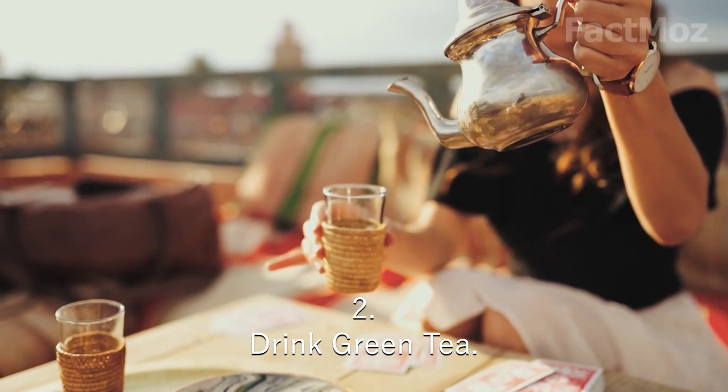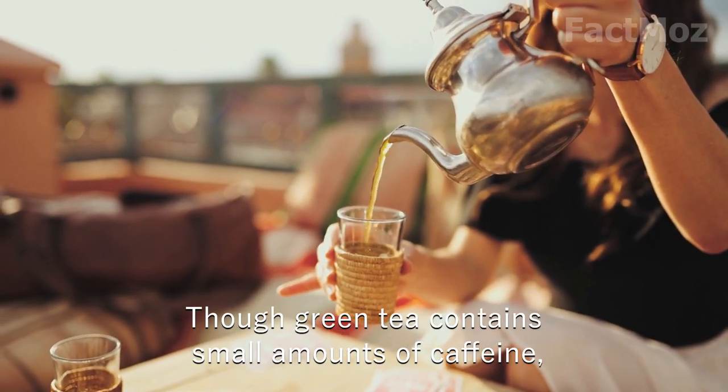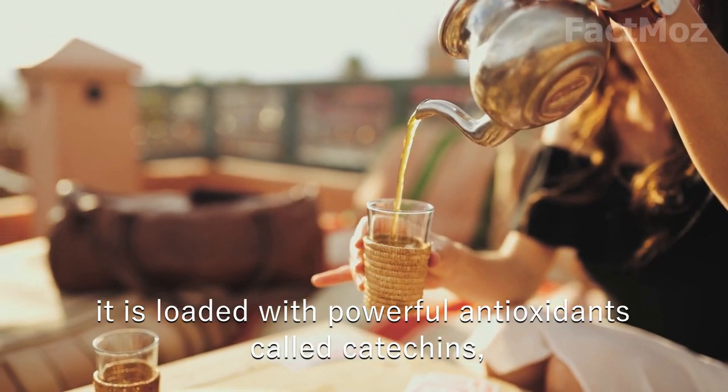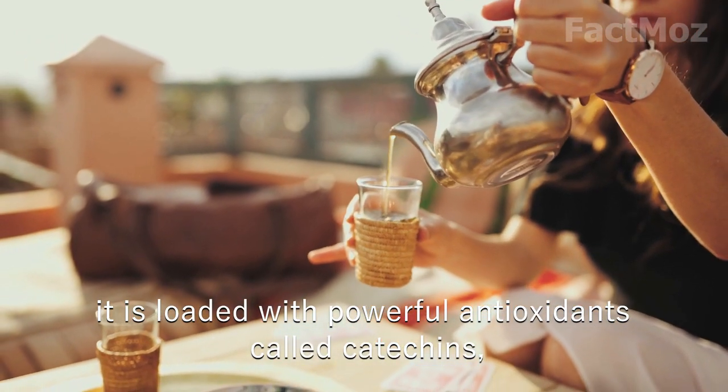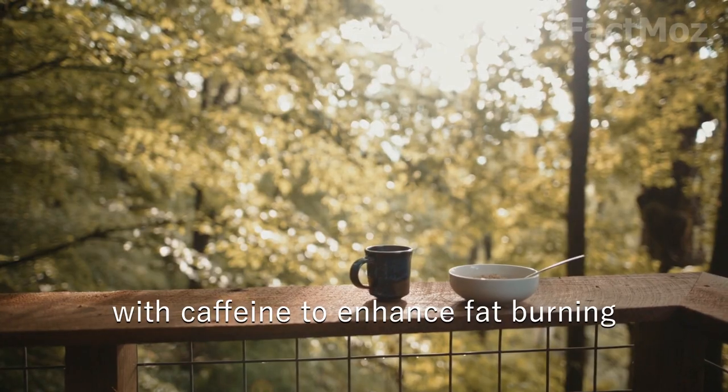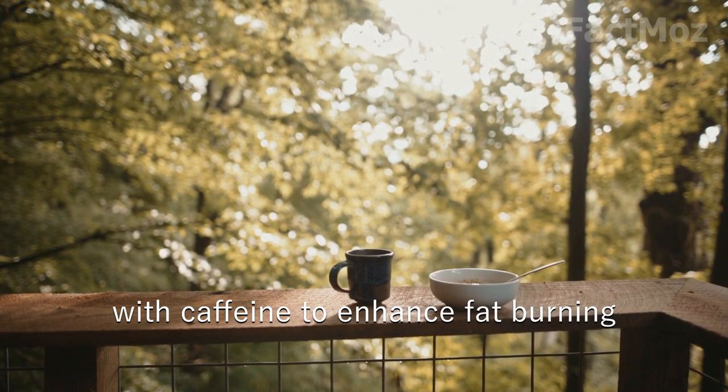2. Drink green tea. Though green tea contains a small amount of caffeine, it is loaded with powerful antioxidants called catechins, which are believed to work synergistically with caffeine to enhance fat burning.